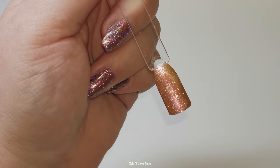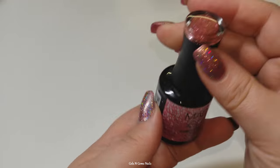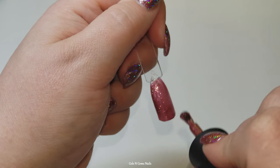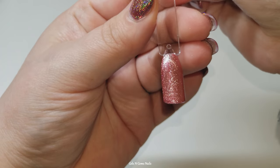This one here, Bombshell, is the same kind of formula with that micro shimmer and it's also gorgeous, but as you can see it's a lot more on the pink side. These are showing up very true to color so far.